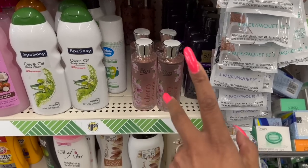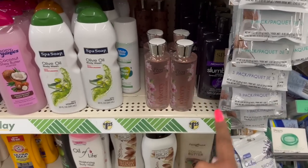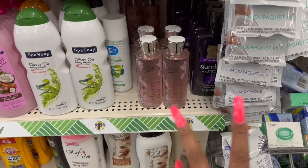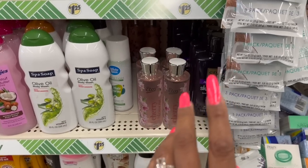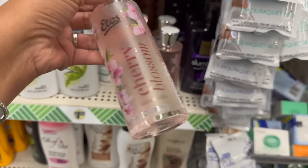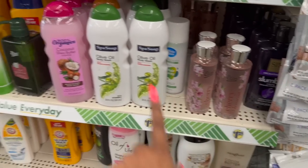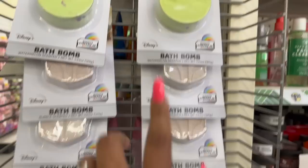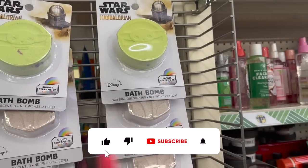I showed you guys this in a previous video but only found one — and they're back! This is the Etos Cherry Blossom Shower Gel. I have it in my shower right now, it smells so good and does not irritate my skin. It's sulfate-free and paraben-free — really great for $1.25. They were at one time $4.98. Great Easter basket stuffer.